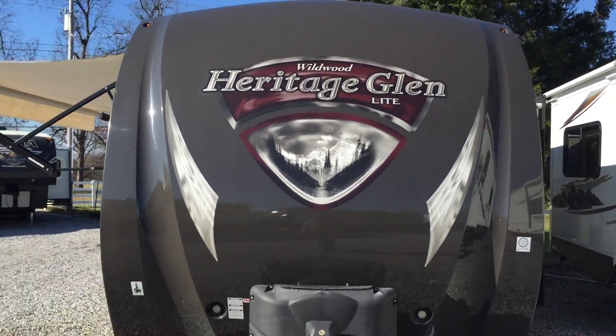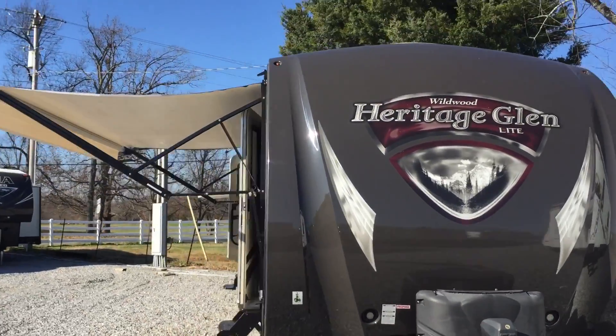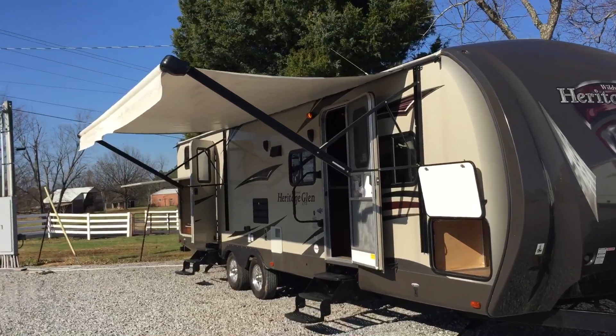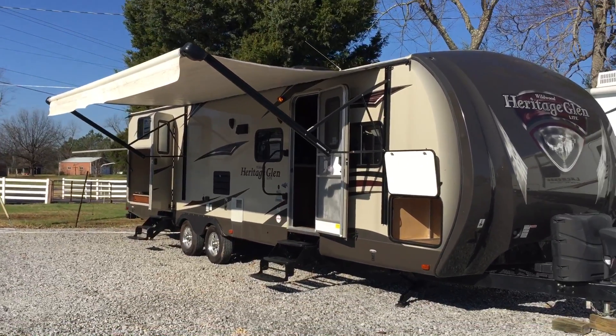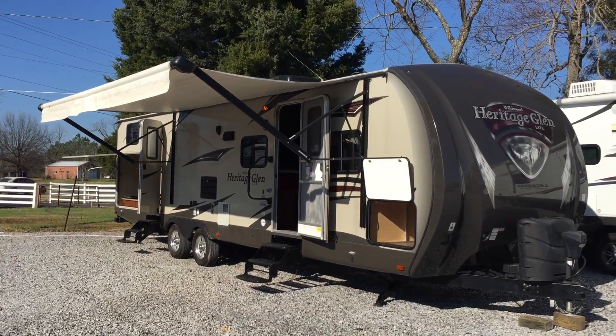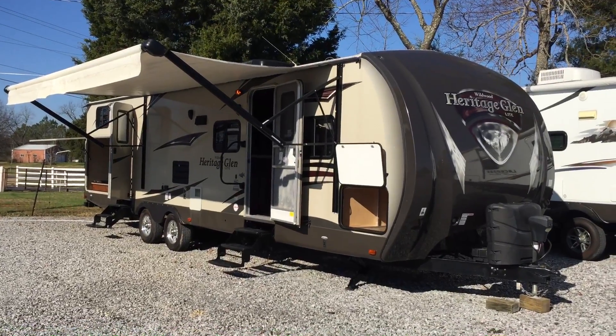Wildwood Heritage Glen Light — again, it's a 2014 312 QBUD, two-slide, all power jacks, power awning, bunkhouse travel trailer. It is available here at Arrowhead Camper Sales in Mayfield, Kentucky.